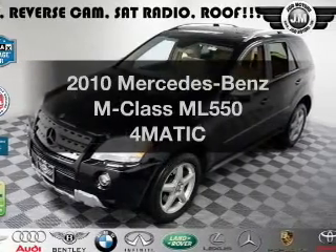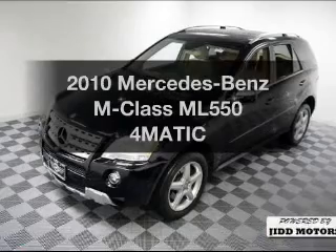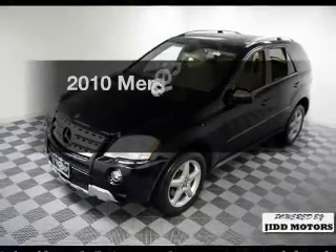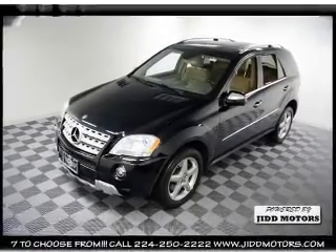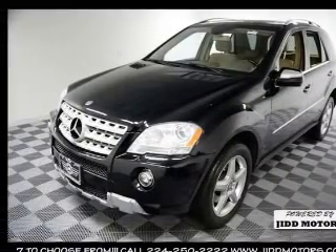Imagine yourself in this 2010 Mercedes-Benz M-Class — everything you need under one roof with this great vehicle. With a powerful eight-cylinder engine, the powertrain includes all-wheel drive that responds smoothly to its automatic transmission.